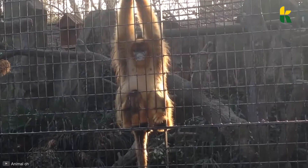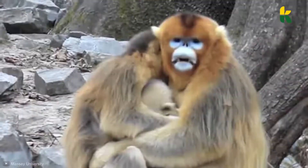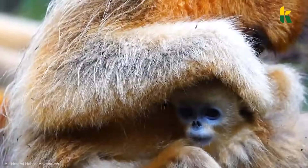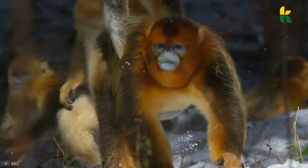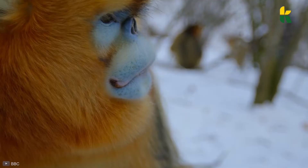Up next is the golden snub-nosed monkey, endemic to forests high atop the mountains in central and southwest China. Maybe the name sounds much cooler in Chinese, but in English it's average at best — unlike the monkey, which is truly special. They live at an elevation of between 5,000 and 11,000 feet, and because the mountains are so high, they often have to live in snowy forests.